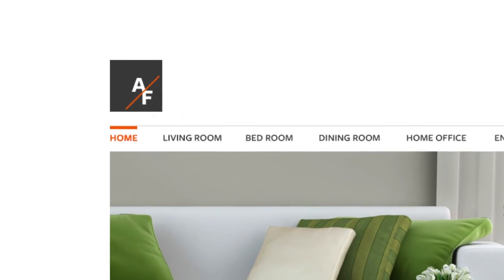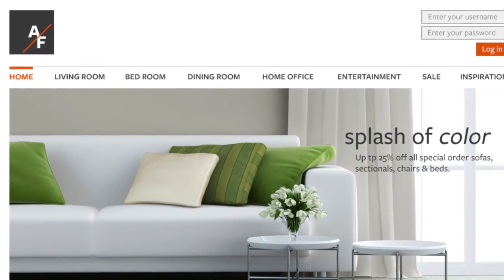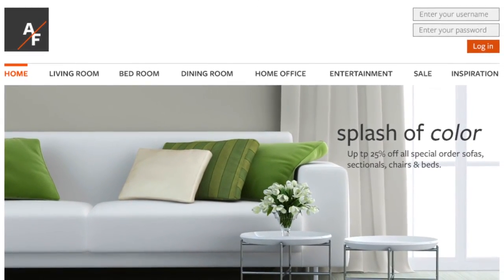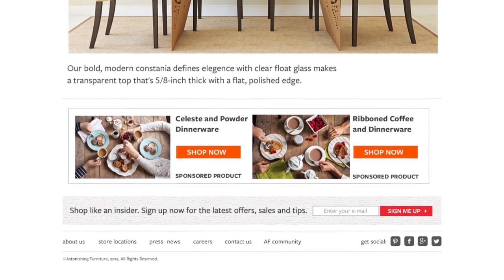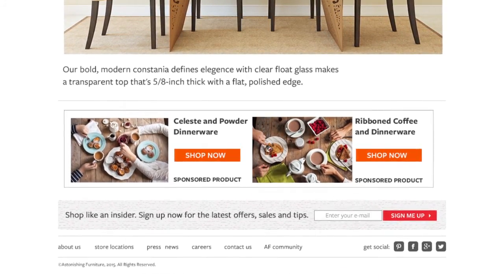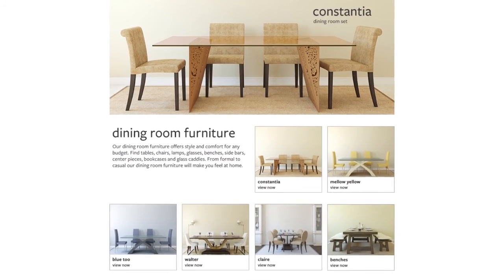Astonishing Furniture is a fictitious website developed in-house at Travelers to provide a means to better educate customers on some of the greater cyber risks. Today we're going to look at how an attacker will use a vulnerability in Astonishing Furniture's ad network to pass ransomware through the site onto their victim through what's known as a watering hole attack.